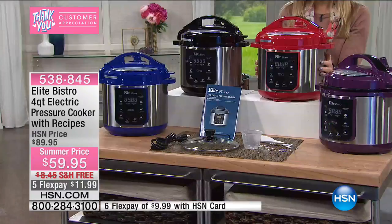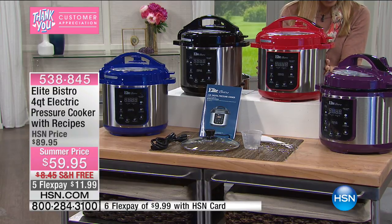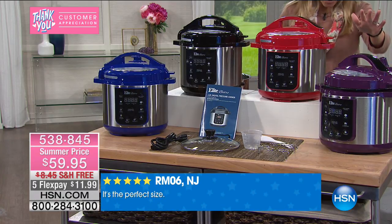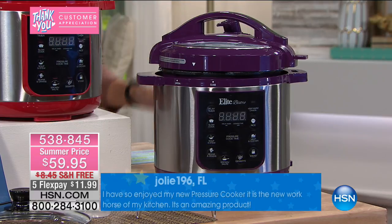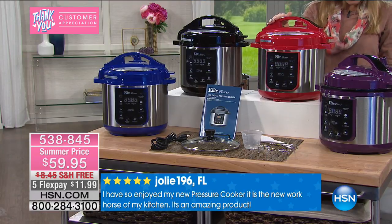They do a phenomenal job on all their pressure cookers, but I like this one because of the size. It has a small footprint on your counter and it really just cuts down on cooking time. We have it in colors, which makes it nice to choose from. We're calling this one plum — it's a nice deep grape tone. And we have it back here in red, and red is really popular in the kitchen these days.